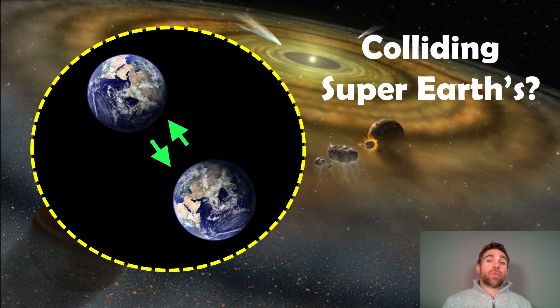Welcome to this video. My name is Phil and I'm a senior lecturer in astrophysics at the University of Lincoln in the United Kingdom. In this video I wanted to have a look at a recent discovery that might suggest we've actually just seen two super-Earths colliding around another star.